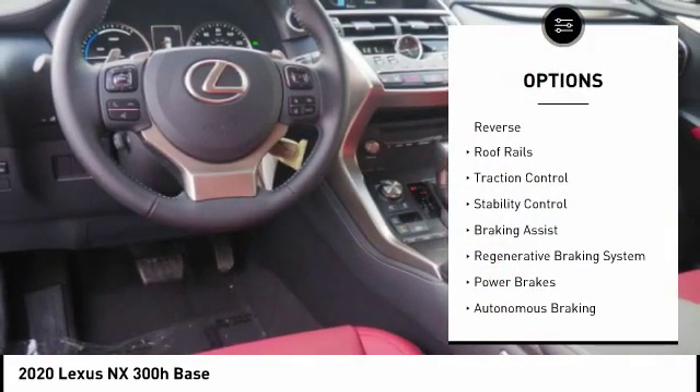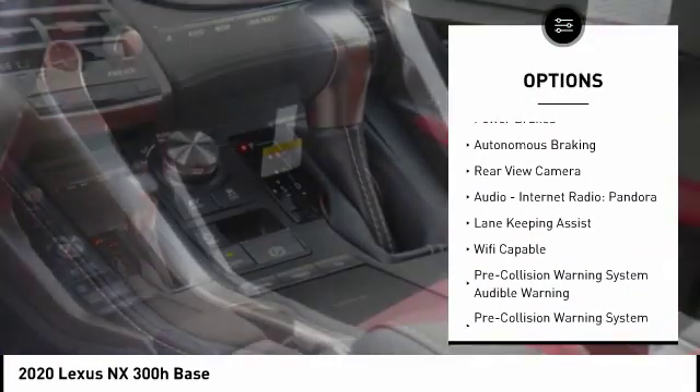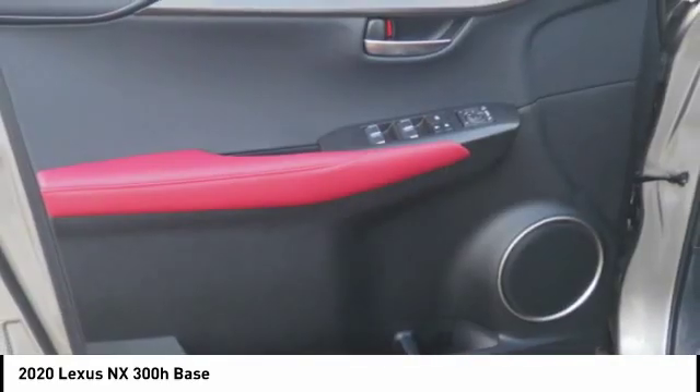Power windows with safety reverse. Roof rails. Traction control. Stability control. Braking assist. Regenerative braking system. Power brakes. Autonomous braking.